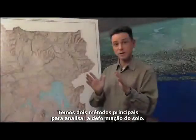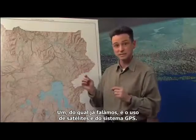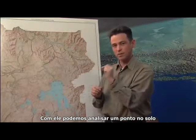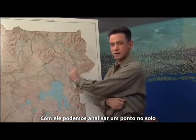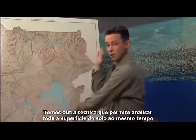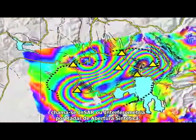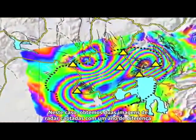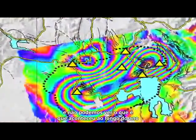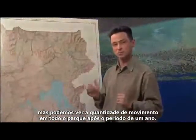We have two primary methods of looking at ground deformation. One uses satellites and the GPS system, where we look at one point on the ground and see how it moves over time. The other technique allows us to look at all of the ground surface at the same time — that's called INSAR, or Interferometric Synthetic Aperture Radar. With INSAR, you get two radar images taken maybe a year apart, and you can see the amount of movement everywhere within the park over that one-year time shift.